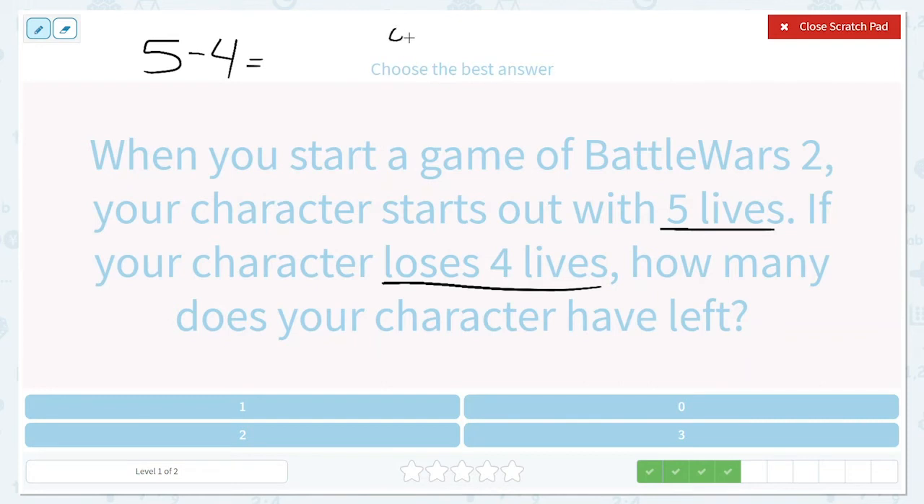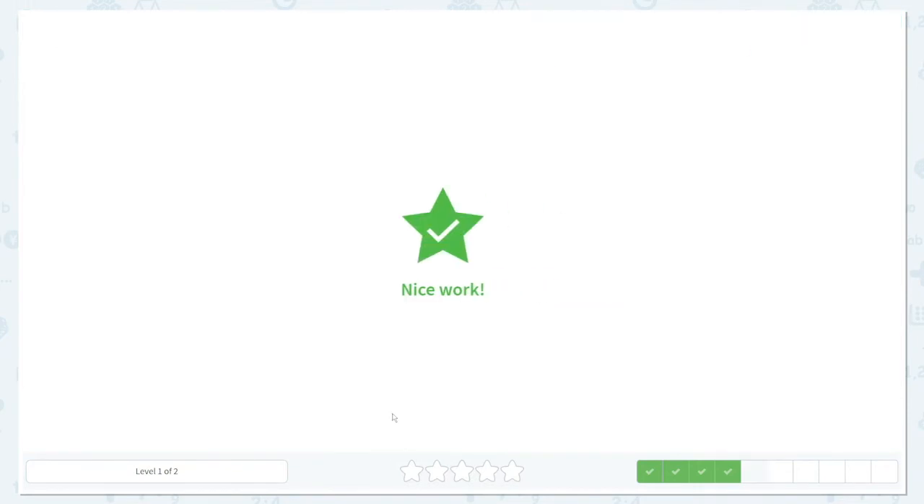Let's draw a picture: one, two, three, four, five — those are the five that you start with. And if you lose four of those, let's cross off four: one, two, three, four. How many would your character have left? Just one. I've spotted the answer down here too — let's click on it.